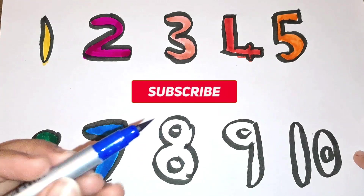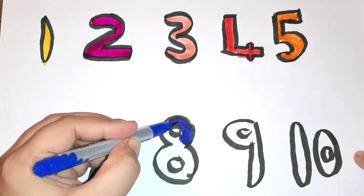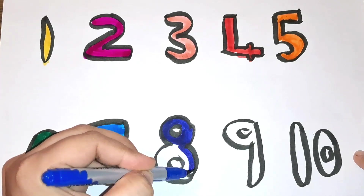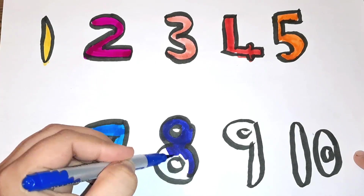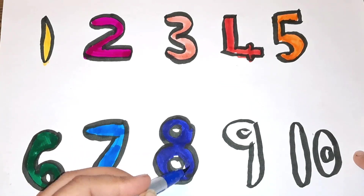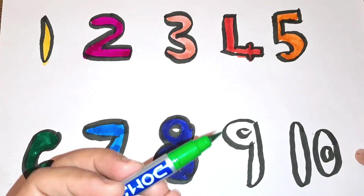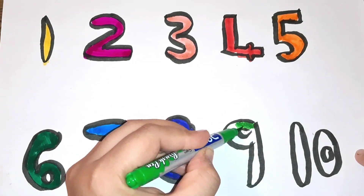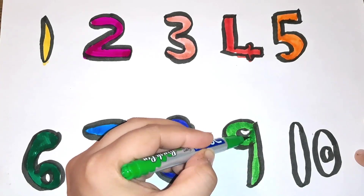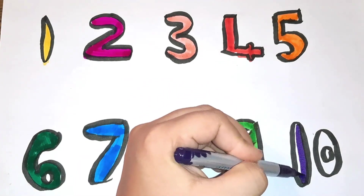Dark blue color, number eight. Light green color, number nine. Black blue color. Last is number ten with purple color.